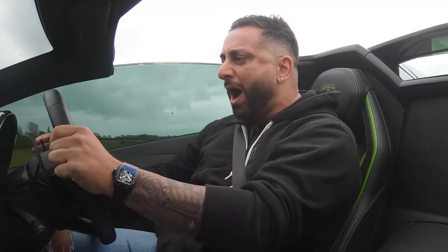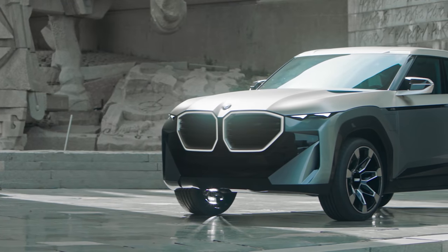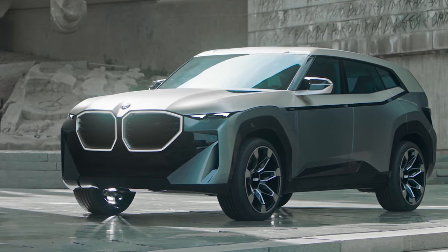Sorry about that, Yanni. Anyway, here are the Car Wow top 10 things you need to know about the new BMW XM.